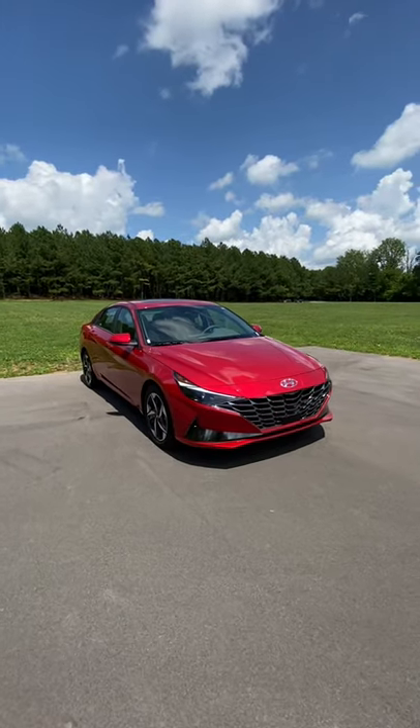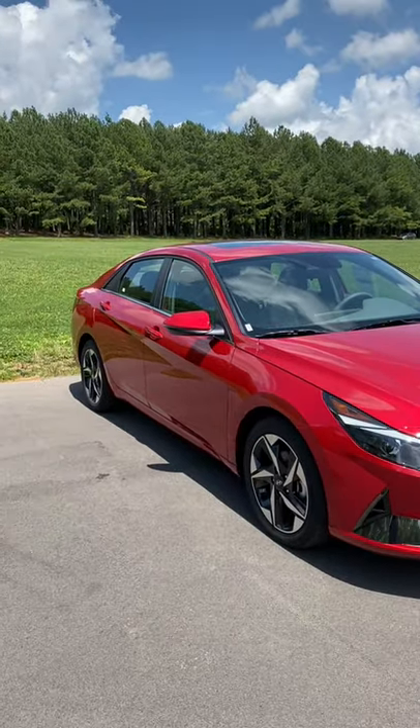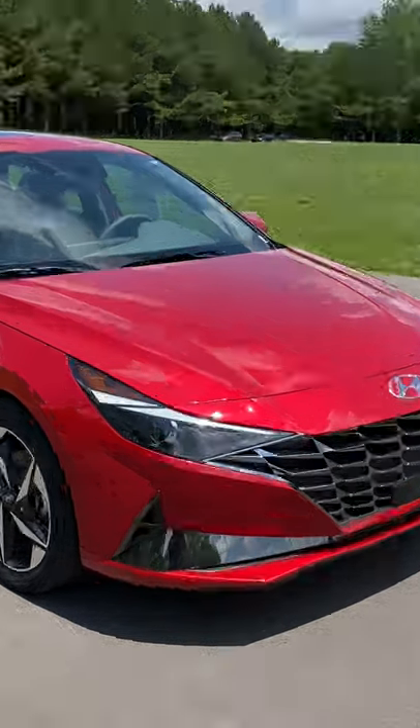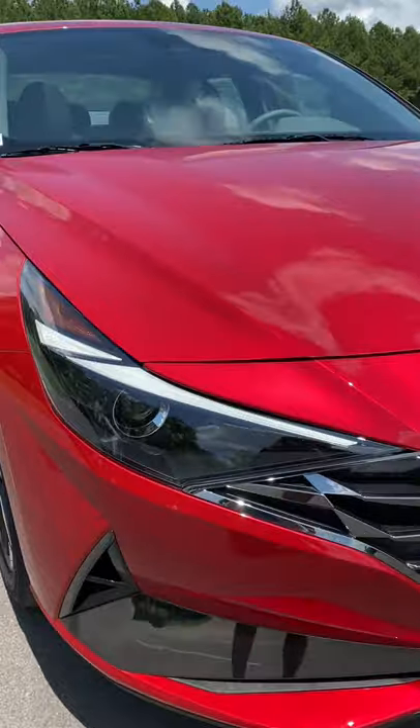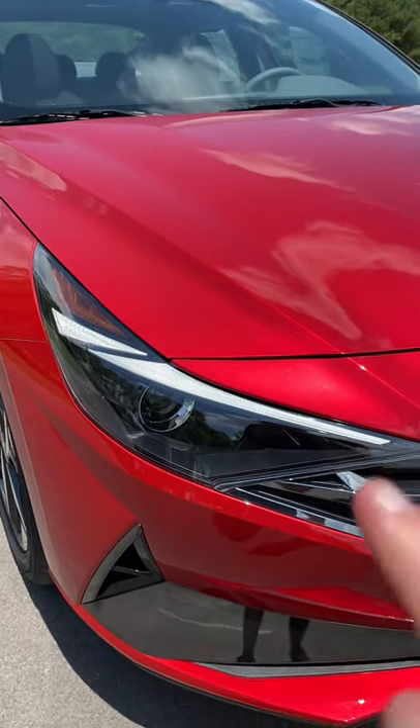We have some really cool styling with this all-new Elantra. This is one of the most distinct vehicles in the entire segment — look at all the angles and lines going on. I also want to point out the really cool LED daytime running lights, which are standard on every single model.